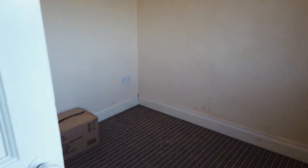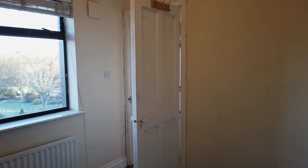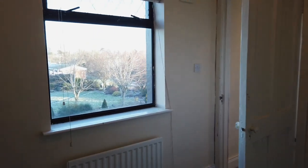Bedroom one is a single room. It's unfurnished so it's a little difficult to show, but here it is from another angle - that's the single room.